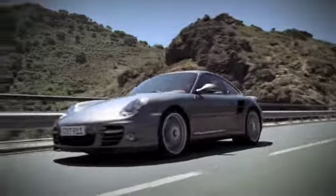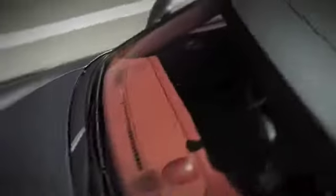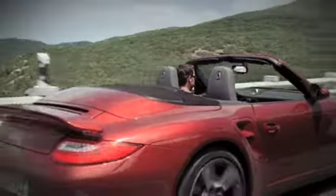The 911 Turbo models have also shed some weight. The 911 Turbo is now 15 kg lighter, while the 911 Turbo Cabriolet weighs in at 10 kg less.